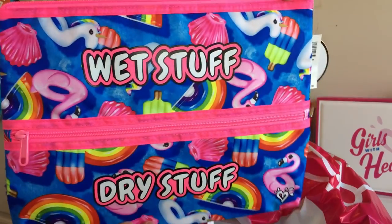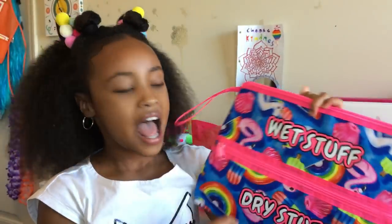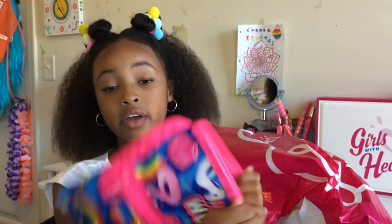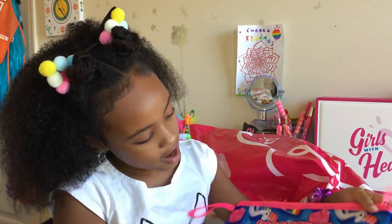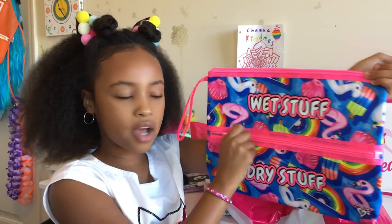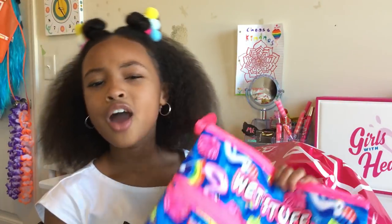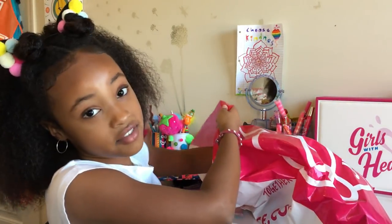Next we have this awesome beach bag that's got pool floaties all over it, which is so totally awesome. It's water resistant on the inside so your whole bag doesn't get wet — you can put your wet beach clothes and bathing suit in it after you go swimming. It says 'wet stuff' on the inside compartment, and there's a zip pouch for the dry stuff. Originally it was $7 and then it went down to $3.49. I love this bag and I love the price.